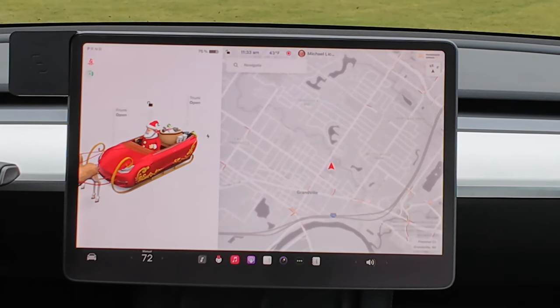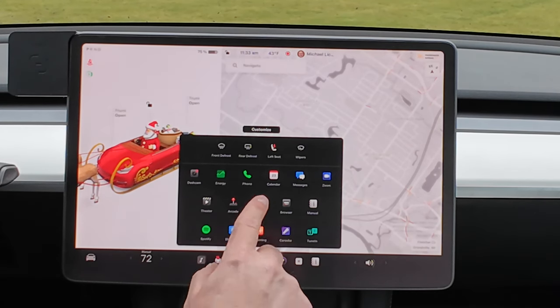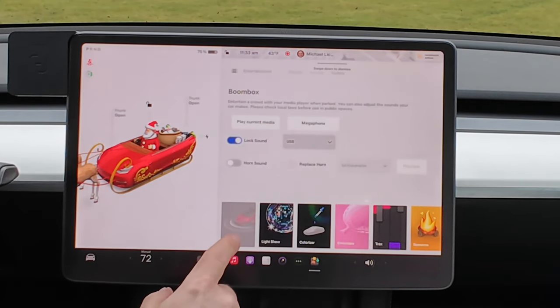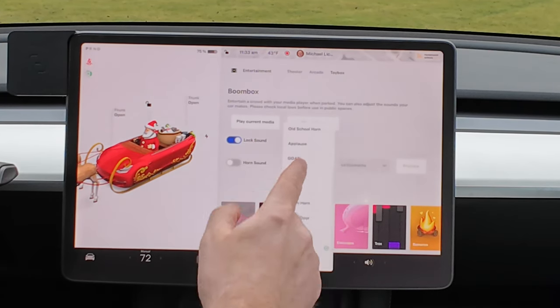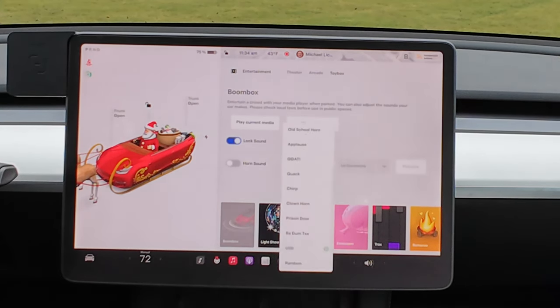First up is going to be the custom lock sounds. To get there, you just click on your menu and go to Toy Box. In there, the first item is Boombox, and that's where the lock sound setting is. You've got a whole bunch of choices: old school horn, applause, quack, chirp, clown horn. I'll let you play around with those.